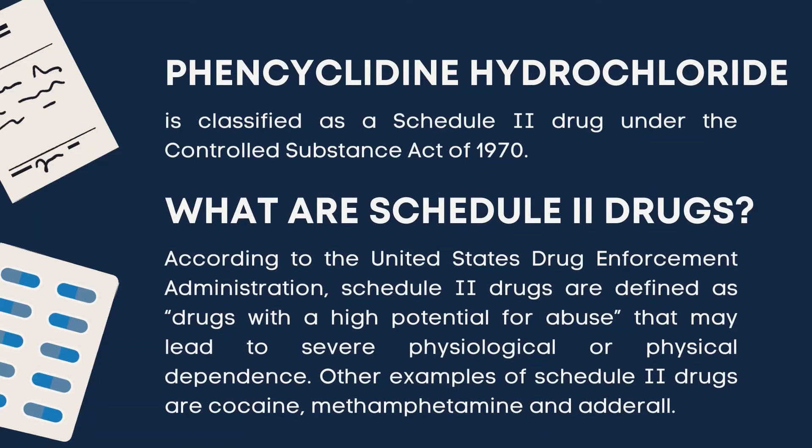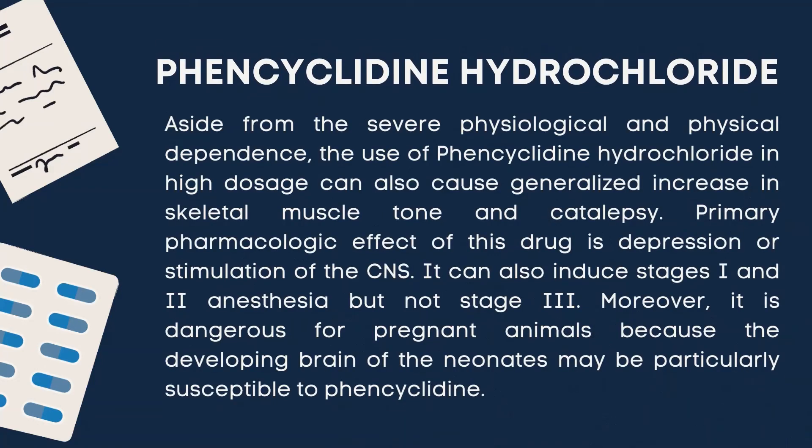Other examples of Schedule II drugs are cocaine, methamphetamine, and Adderall. Aside from the severe physiological and physical dependence, the use of phencyclidine hydrochloride in high dosage can also cause a generalized increase in skeletal muscle tone and catalepsy. The primary pharmacologic effect of this drug is depression or stimulation of the central nervous system. It can induce stages I and II anesthesia but not stage III. Moreover, it is dangerous for pregnant animals because the developing brain of neonates may be particularly susceptible to phencyclidine.